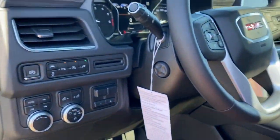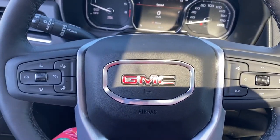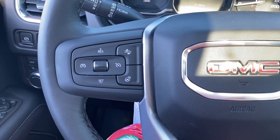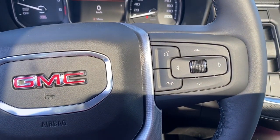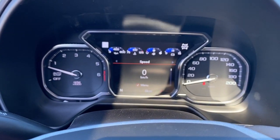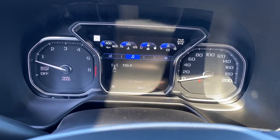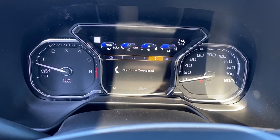Next I'll climb right in and we'll take a look at the steering wheel. On the left side we've got the cruise control buttons with forward collision alert and a heated steering wheel button. On the right side we've got the audio buttons. Here we have the digital dash, and we're able to scroll through it using the arrow buttons on the steering wheel.